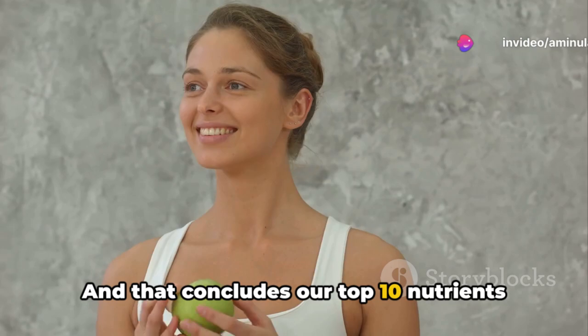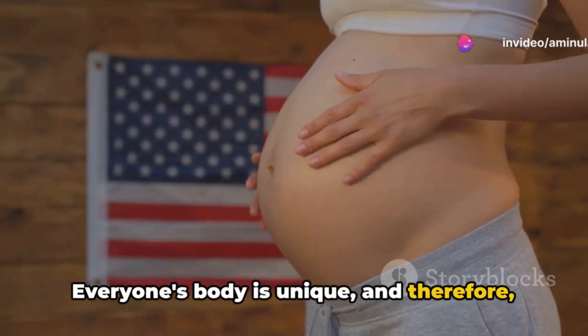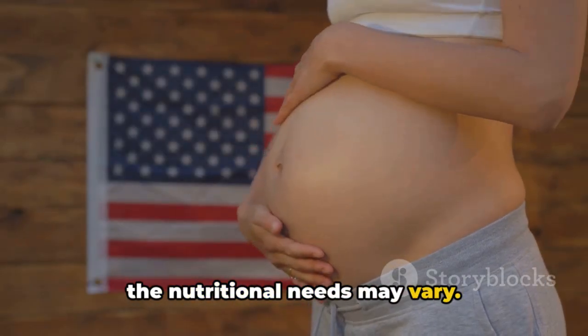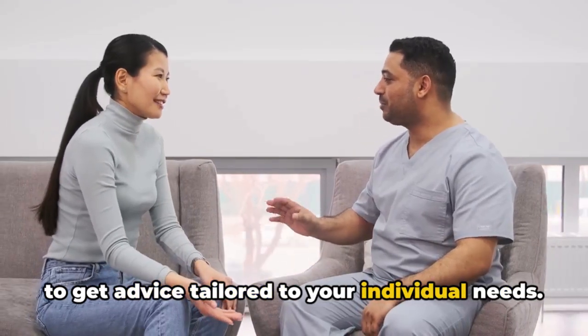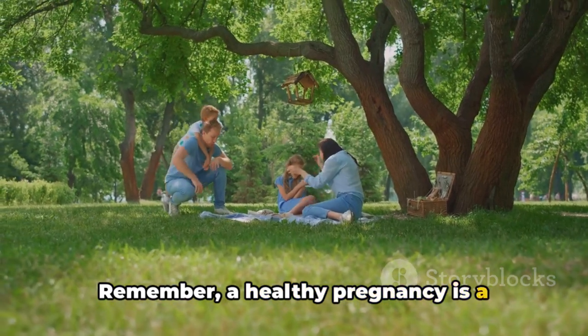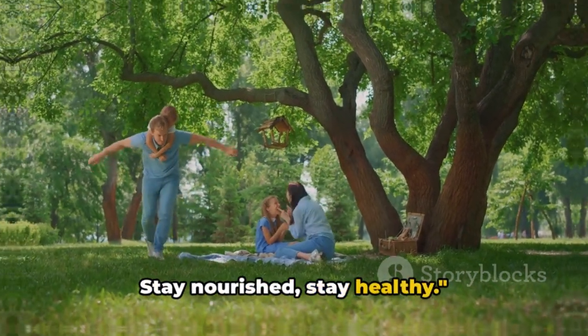And that concludes our top 10 nutrients for a healthy pregnancy. Everyone's body is unique and therefore the nutritional needs may vary. Always consult your healthcare provider to get advice tailored to your individual needs. Remember, a healthy pregnancy is a stepping stone to a healthy and happy baby. Stay nourished, stay healthy.